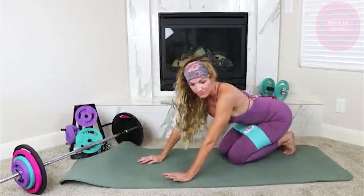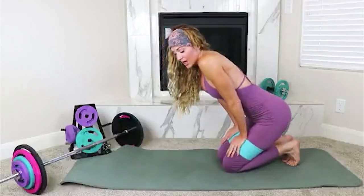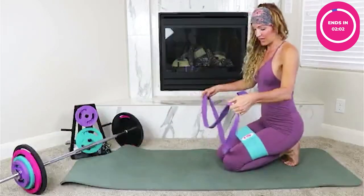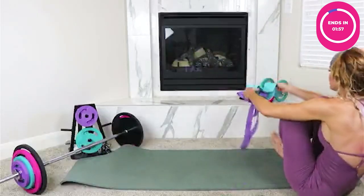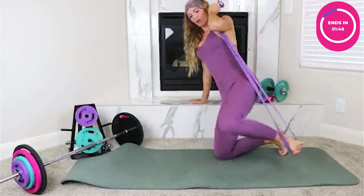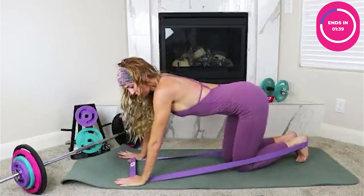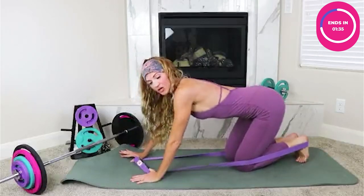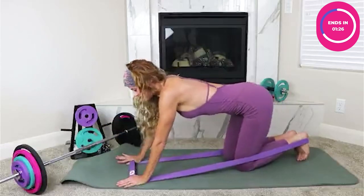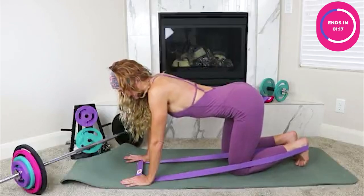Next we're going into kickbacks. You can do these with your booty band, and it works just as well. But for those with long bands, grab one now. A common mistake is putting the band on the mid-foot — we actually want it at the heel, because the heel is where you get glute activation. You can hold the band in both hands or one hand, or attach it to something like under your couch or bed.